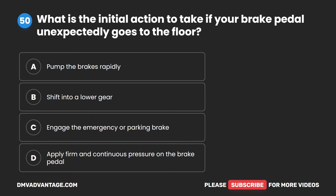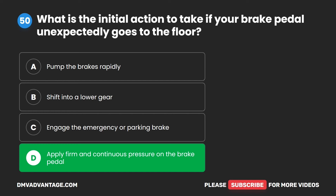Question 50. What is the initial action to take if your brake pedal unexpectedly goes to the floor? A. Pump the brakes rapidly. B. Shift into a lower gear. C. Engage the emergency or parking brake. D. Apply firm and continuous pressure on the brake pedal. The correct answer is D. Apply firm and continuous pressure on the brake pedal.